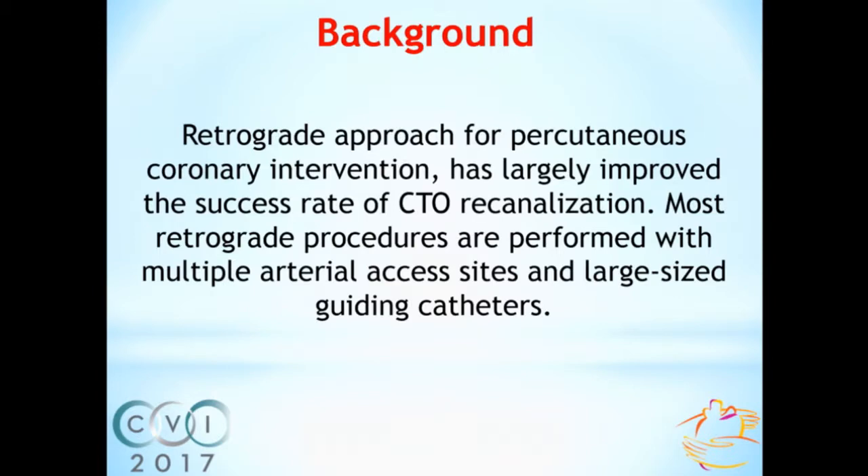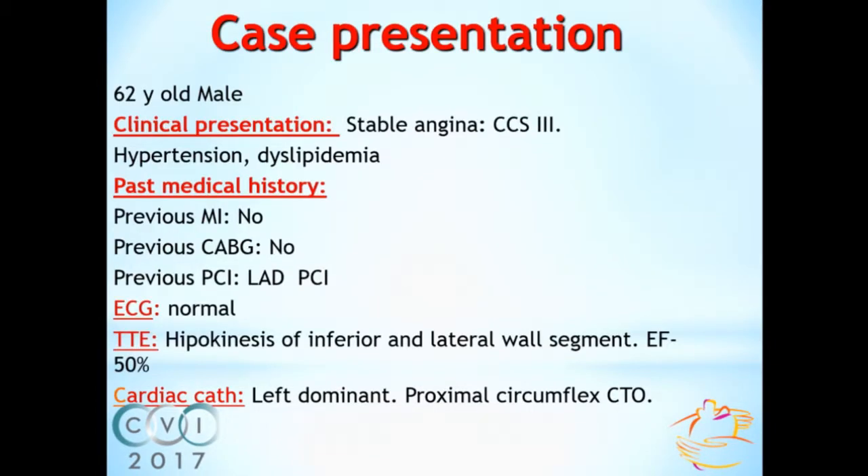And in these selected anatomies, the procedure may be simplified using a single catheter for both antegrade and retrograde approach.